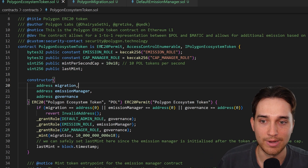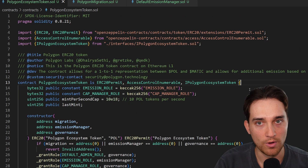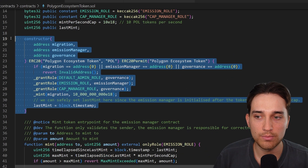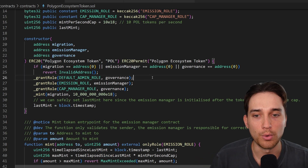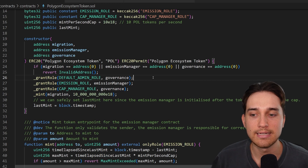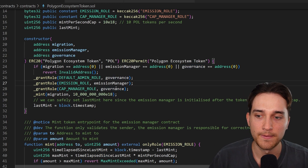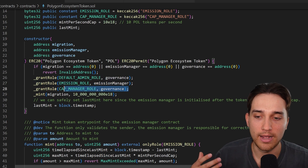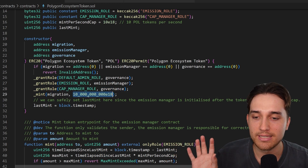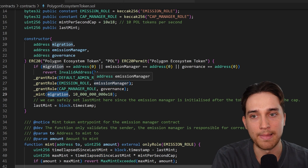This contract inherits the ERC-20 Permit smart contract provided by OpenZeppelin, which is very standard for fungible tokens. In the constructor — called when this contract is deployed — we set the name to 'Polygon Ecosystem Token' and the symbol to 'POL'. We also grant a couple of roles: the default admin role goes to the governance address, the emission role goes to the emission smart contract, and the governance address receives the CAP manager role. After granting these roles, we mint 10 billion POL into the migration smart contract, and then set the last mint variable to the current timestamp.